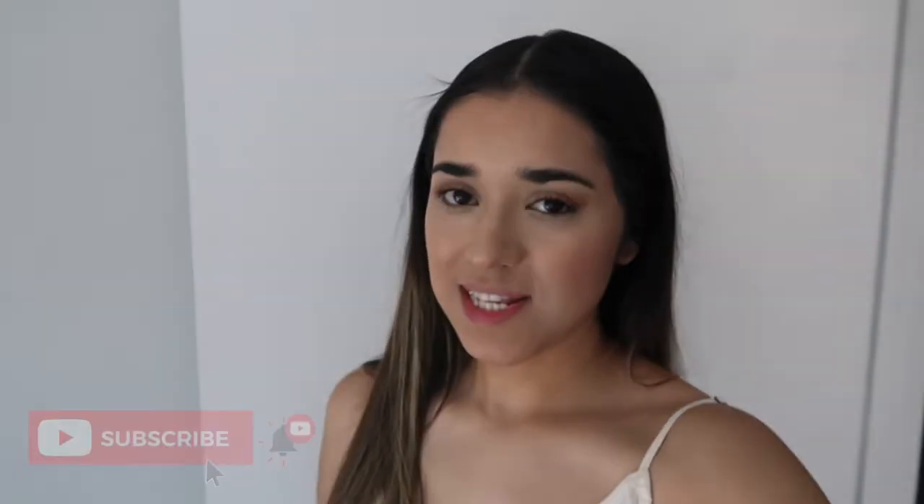Hi guys, welcome back to my channel. For those of you guys seeing my face for the very first time, most people like to call me Esme. If you guys aren't subscribed, please make sure to hit the little red button. For today's video, I have compiled a few summer outfits to give you guys inspiration. I'm going to be trying on these pieces, showing you guys how I would style them, and letting you know where I got each piece from.